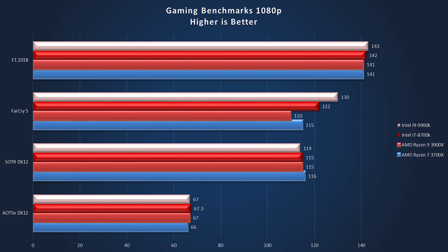In F1 2018, Intel is getting out a slight margin of a lead: 143 on the 9900K, 142 on the 8700K, and 141 on both AMD processors. More cores and a slightly higher boost definitely not helping at this point, but the results are so close they are within margin of error — almost exactly the same, which is very impressive.